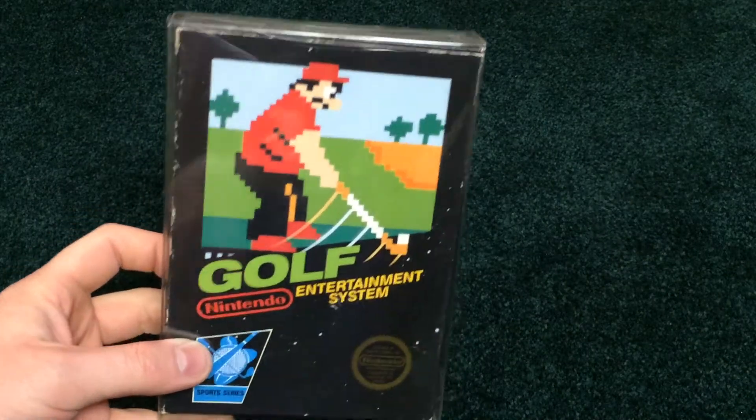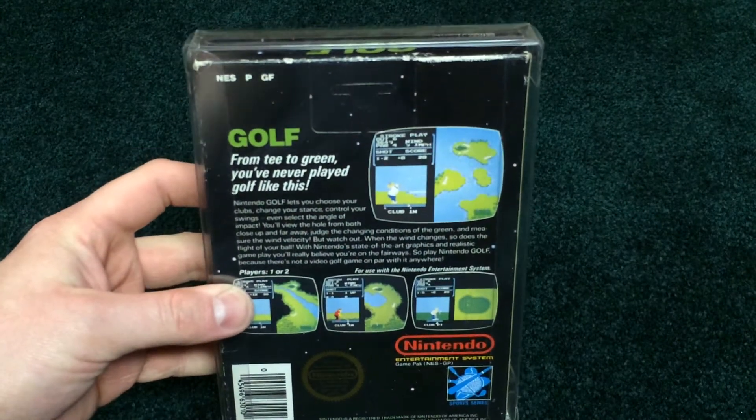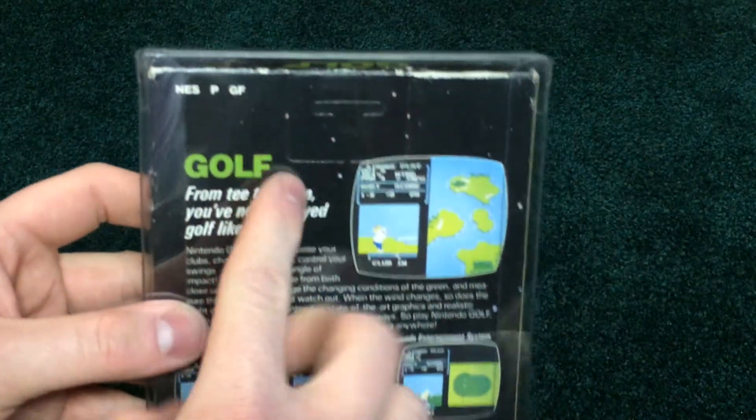Golf, which is pretty common and pretty lousy game in general. Fairly good condition box, nice hang tab.